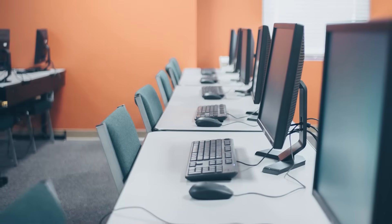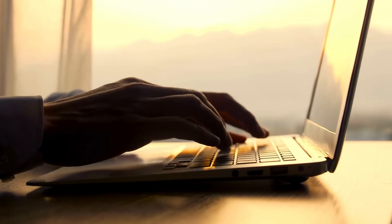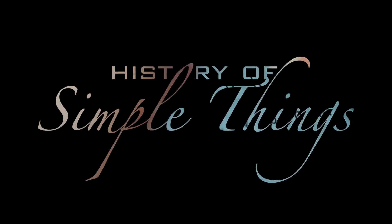To answer that, we need to look at the history of portable computers, the way the word evolved, and how language adapts to the tools we create. Let's explore, right here, on History of Simple Things.